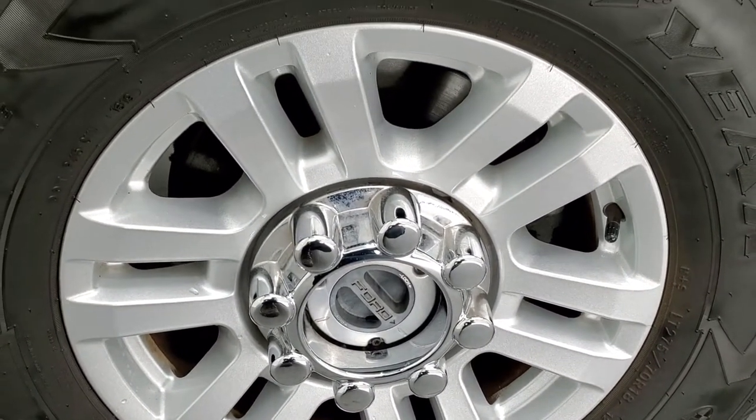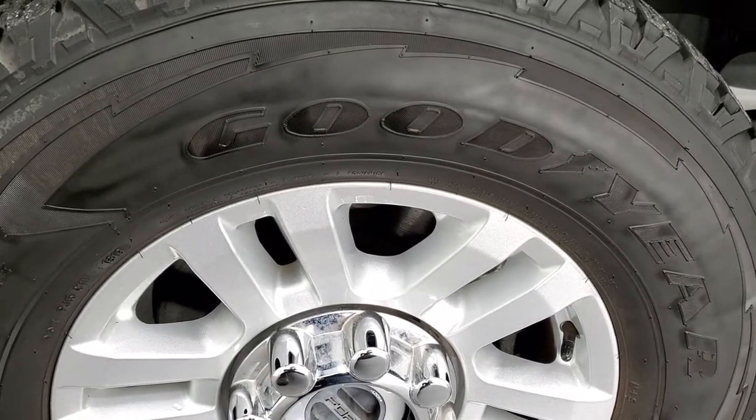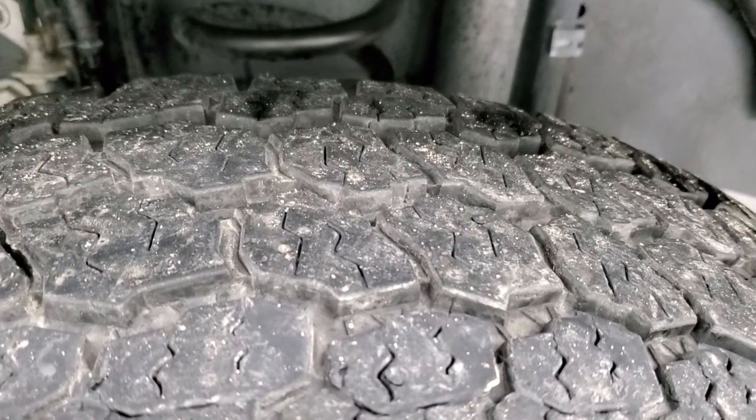It comes with the painted 18-inch alloy rims and it has Goodyear Wrangler all-terrain adventure tires. These are LT275 70R18s and in the front they have about 60% of the tread left.